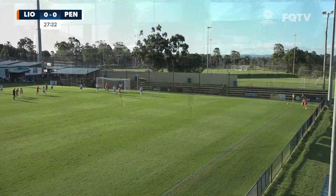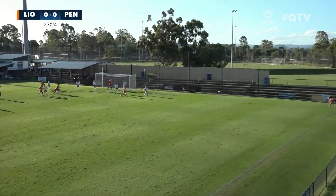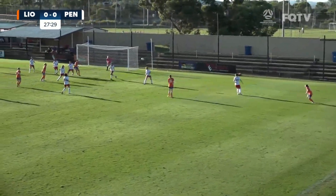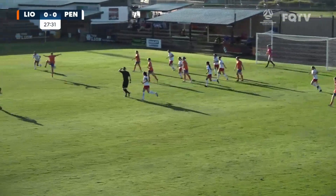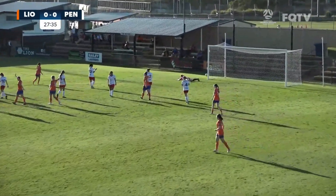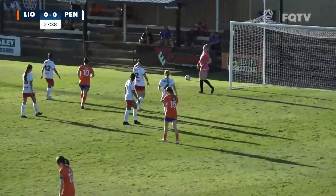My depth perception almost caught me out there. It's a low corner and quite the delivery she would have been hoping for — she'll get a second chance at it. Cleared away by Power only as far as the top of the box. Shot taken on and Harrington just sees that one wide. It looks like she got a finger to it.